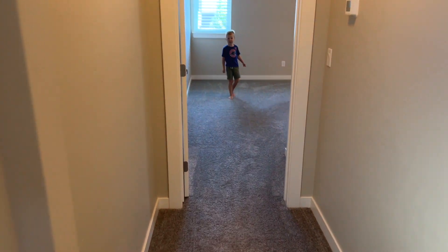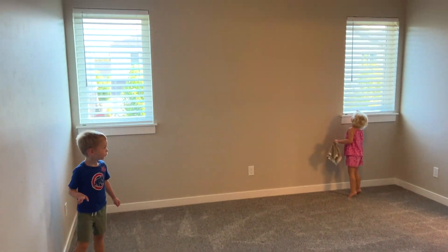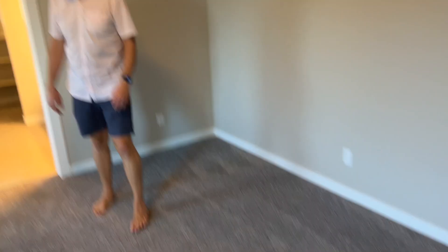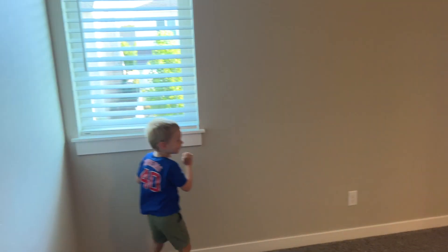Across from the kids' room we have the primary bedroom — Jacob and Mai's bedroom. We've got two windows in here, and I'm guessing we'll put the bed there. And then we've got lots of space over there. Really nice, I like it.